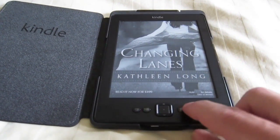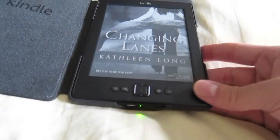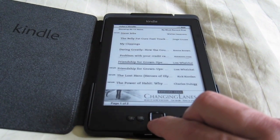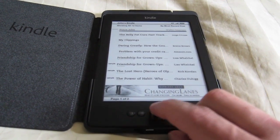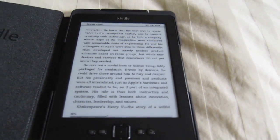E-ink is so clear and so easy on your eyes to read. I wanted an experience that mirrored what you're going to get in an actual book, not on a computer screen.